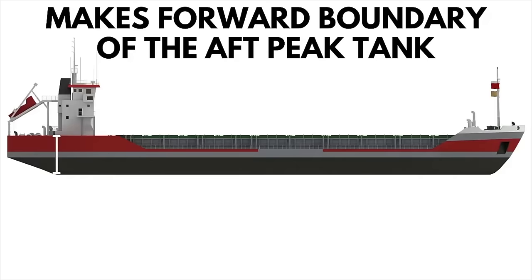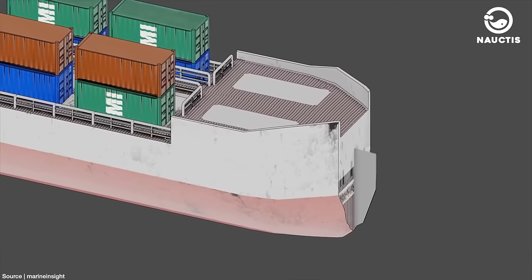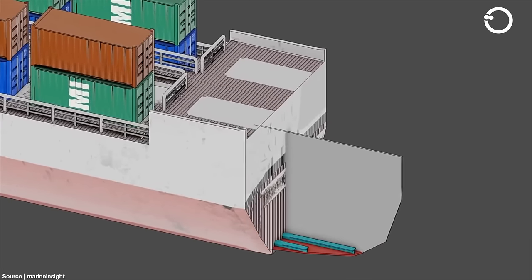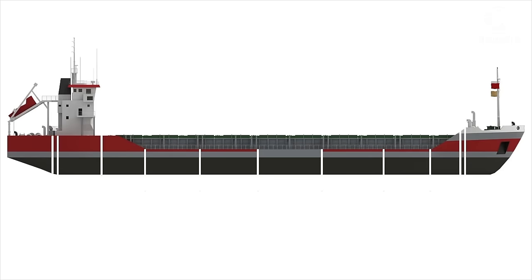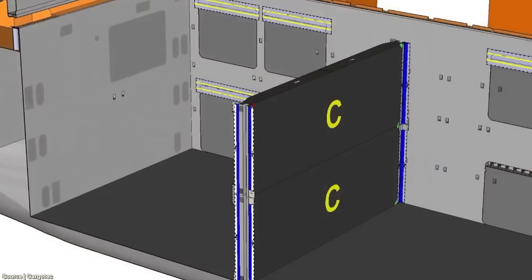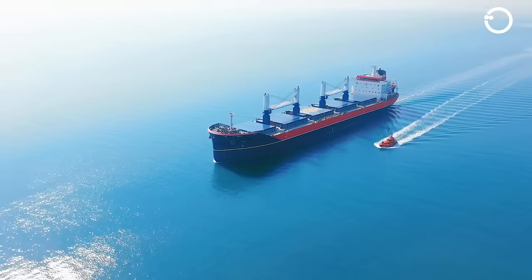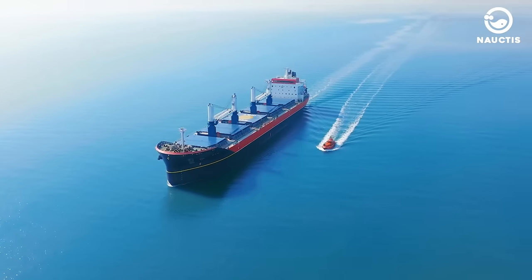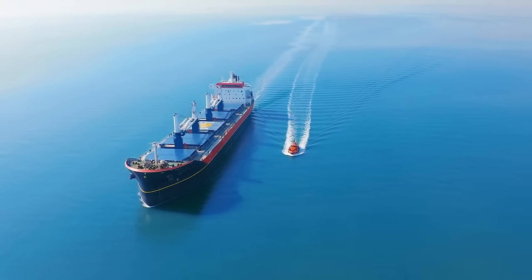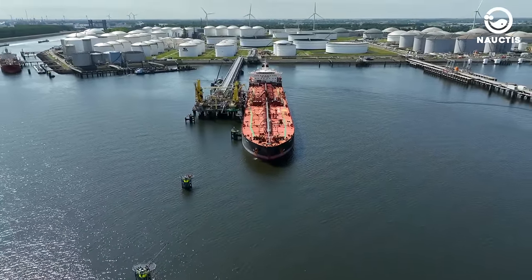Typically, cargo holds are located between the forward engine room bulkhead and the forward peak bulkhead. However, in the past, cargo holds were situated on the orlop deck or the lower interior of the ship's hull, usually below the waterline. Overall, the cargo space in merchant ships is divided by transverse watertight bulkheads, creating several compartments for cargo holds. In tanker ships carrying oil, the cargo holds are further divided by longitudinal bulkheads, creating transverse watertight compartments. This is done to limit the free surface effect when tanks are partially filled and to prevent oil spills in case of accidents.